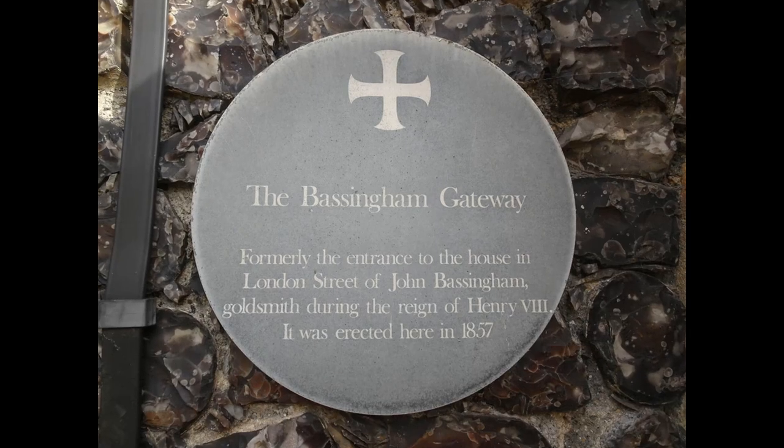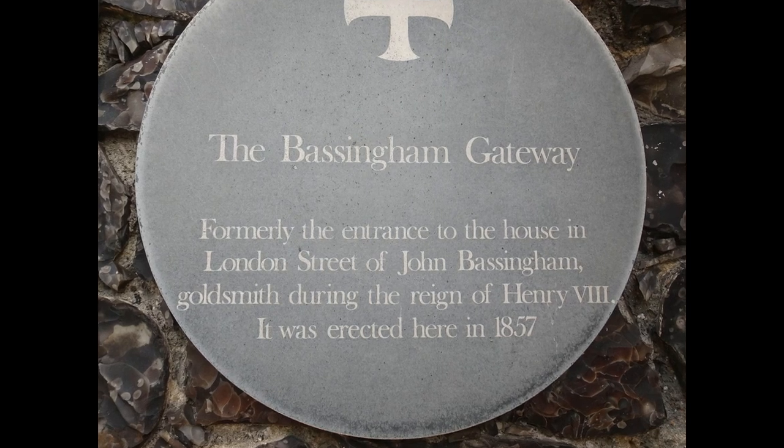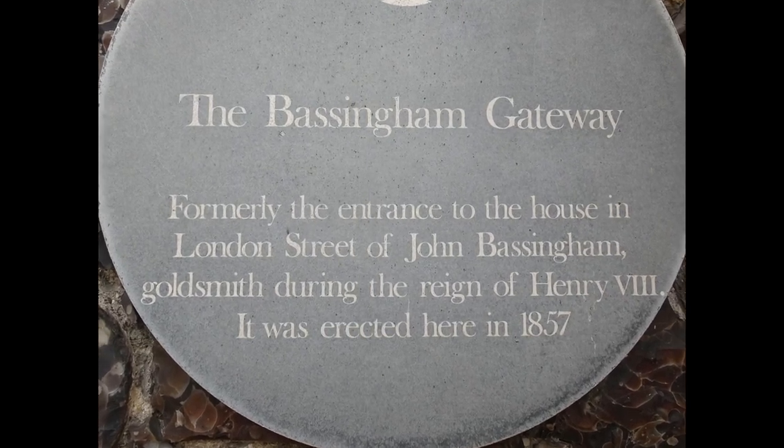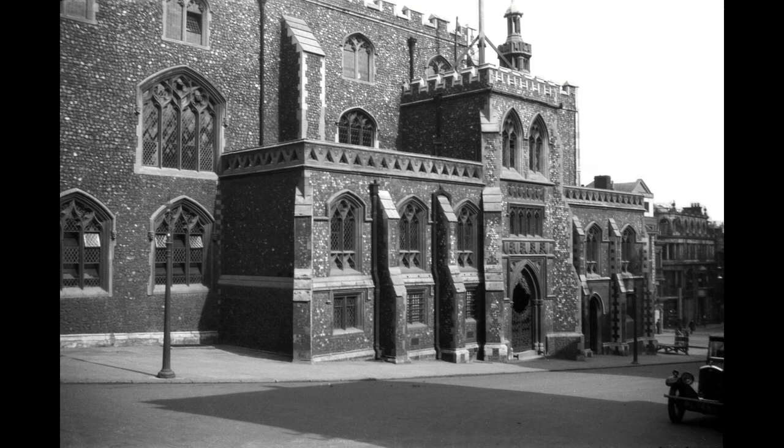On the Jail Hill side facing the market is Bassingham Gate, relocated from John Bassingham's house in London Street in 1857 when London Street was widened, and this door became used as an entrance for magistrates. A garden was created for the 1951 Festival of Britain — sadly no longer there — but on the other side of Bassingham Gate there is still a ring bolt used for tying up and flogging criminals.